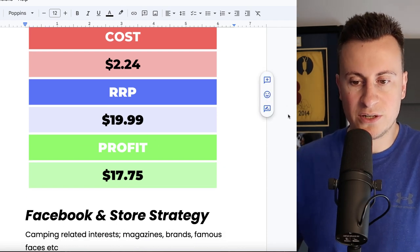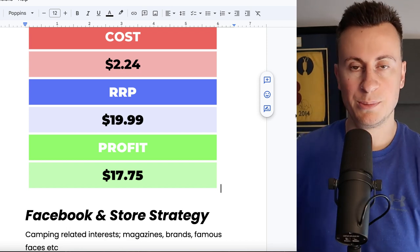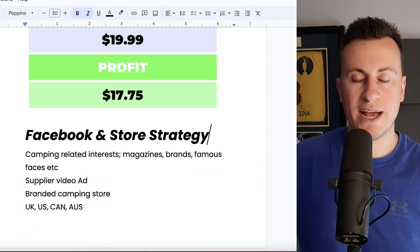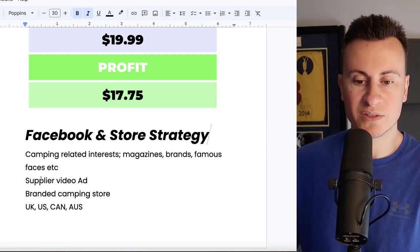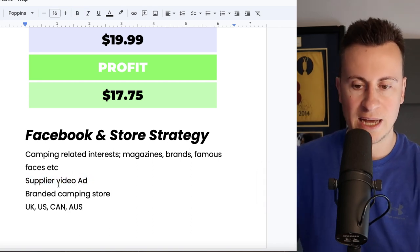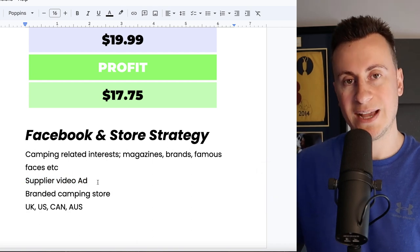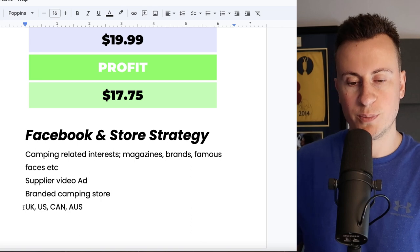Moving on to profit margins: the cost is £2.24 and my recommended retail price would be £20 — a fairly cheap product, but I want to try and accommodate everybody who watches this channel. That would leave a profit margin of £17.75. I'd stick it on a branded camping store and try to have some upsells just to bump up the average order value and help with those profit margins. This isn't a brand new product — it's been around for quite some time, so there's plenty of content out there. Being a cheap product, don't invest too much until you've validated it. Go with some recycled supplier video ad content to begin with. Everybody uses roof racks or roof boxes, so UK, US, Canada, and Australia will do you well.